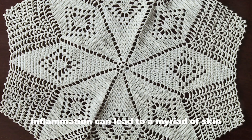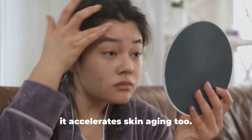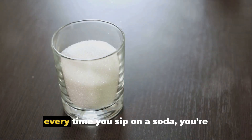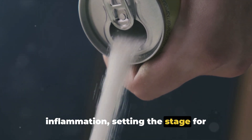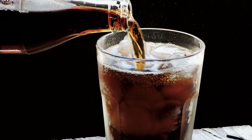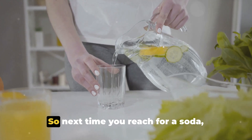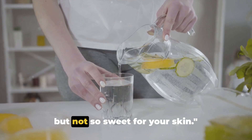Beyond that, sugar also triggers inflammation in the body. Inflammation can lead to a myriad of skin problems, from acne to rosacea, and it accelerates skin aging too. Essentially, every time you sip on a soda, you're feeding your skin a cocktail of sugar and inflammation, setting the stage for premature aging. This doesn't mean you have to give up soda completely — moderation is key. Opt for water or unsweetened beverages when you can, and save the soda for special occasions. It may be sweet on the tongue, but not so sweet for your skin.